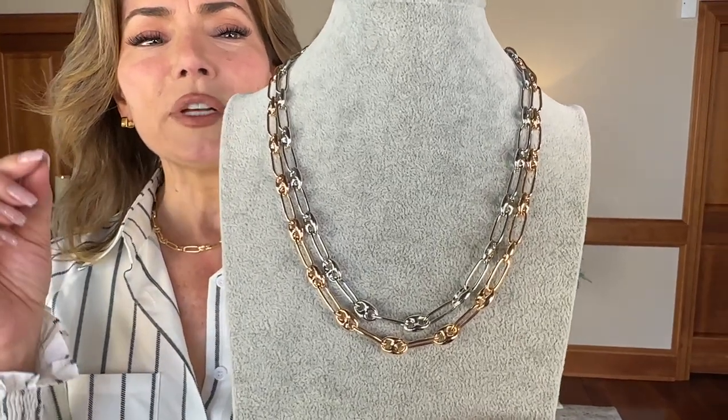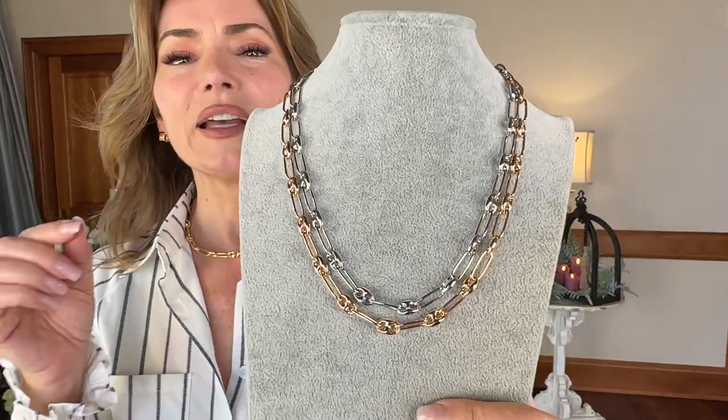This is available in yellow, white, or rose. And I guarantee when you want a fabulous look for any outfit, there is nothing better than the status link that the Italians do so well.